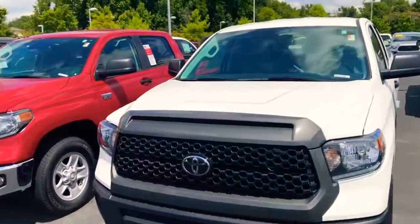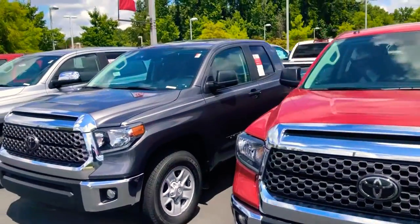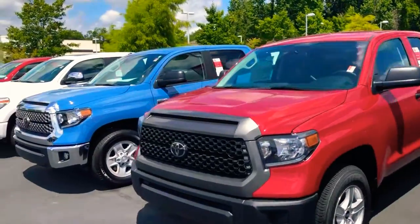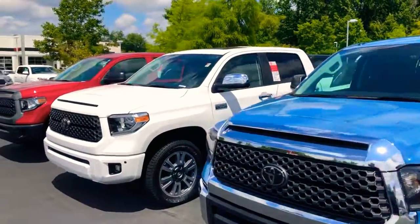We've got all the different packages available — a regular SR5, the XP, XSP, Limited, Platinum, and we've even got the 1794 Edition, which is the very top of the line. We've got them all.